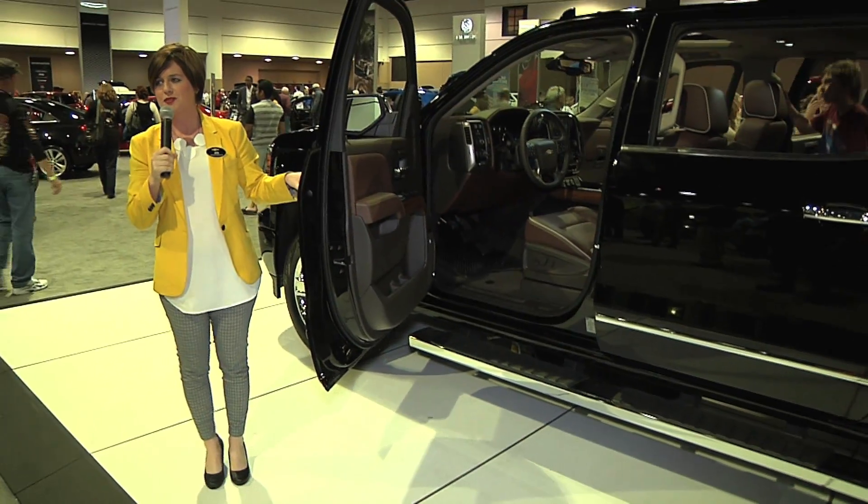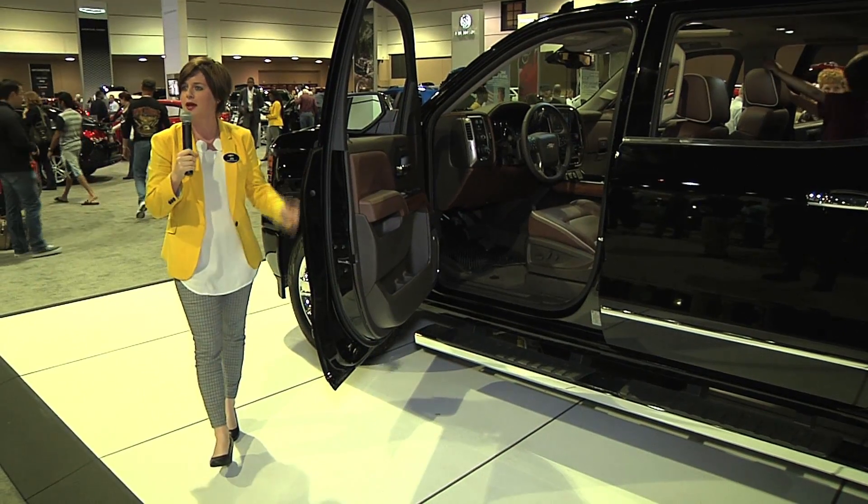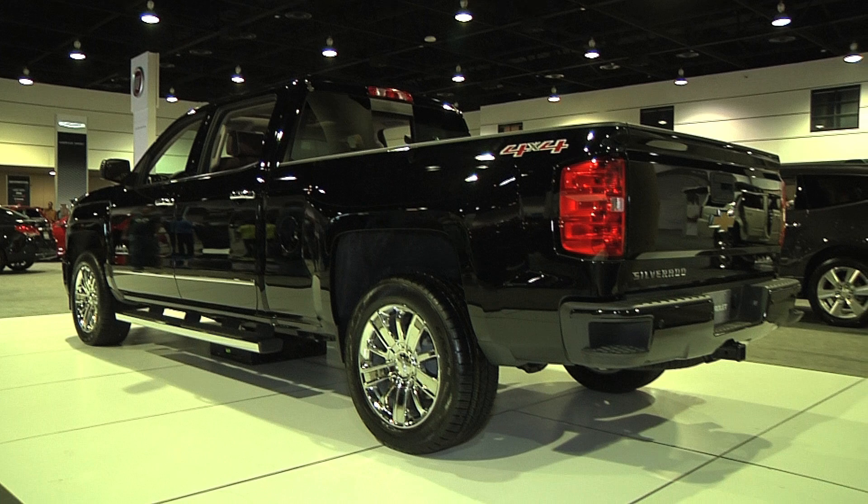We definitely don't recommend drivers to use that while they're driving — same with cell phones. It's more for the passengers, or if you're on a job site where you're parked and stationary. It has a wider range than cell phones, so there's a chance you'll have service from here even if you can't get it with your cell phone.